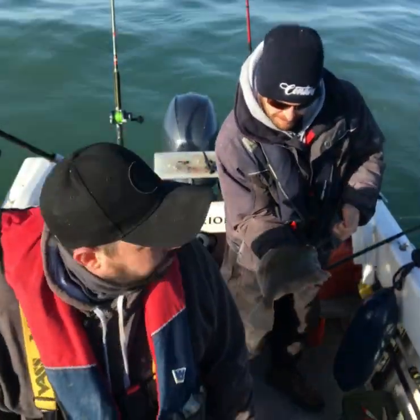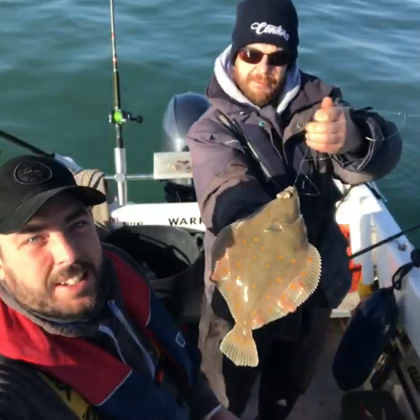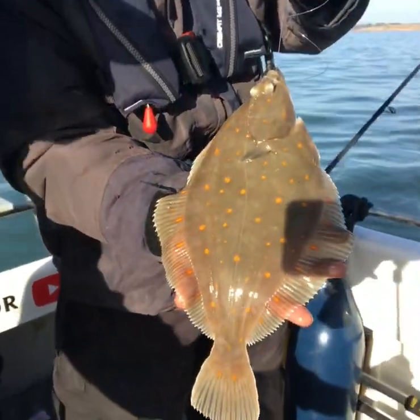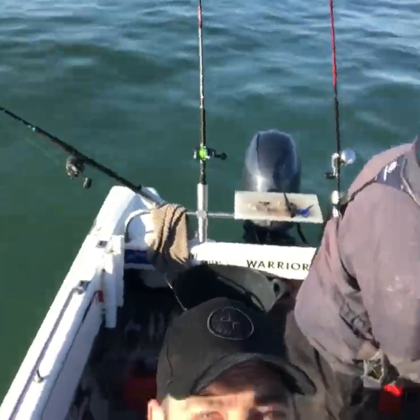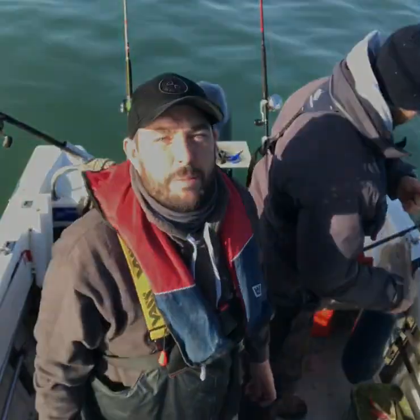That's got a bit more spots on it. Let's have a good old look — there's that sun on it. Isn't it nice? It's a nice fish. Get him unhooked. Keeper or not, Ed? I'd probably put him back, actually. Get him unhooked.